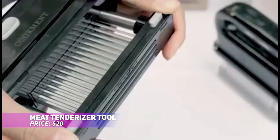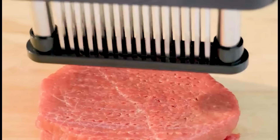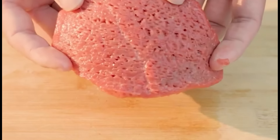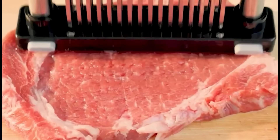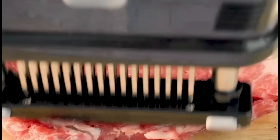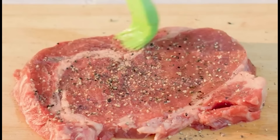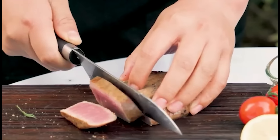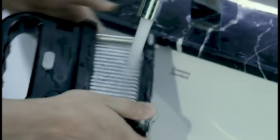This meat tenderizer brings restaurant-quality meals to your home with ease. Its 48 sharp stainless steel blades create small channels in the meat, allowing marinades to penetrate deeply and reducing cooking time by 40%. The ergonomic handle provides a comfortable grip, and the detachable design makes cleanup effortless. This tool also makes a thoughtful gift for any cooking enthusiast, delivering juicy, flavorful meat every time.